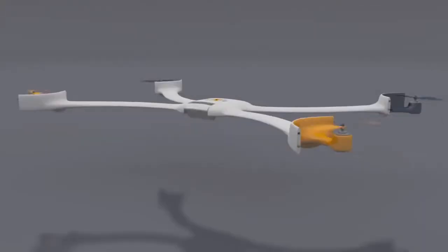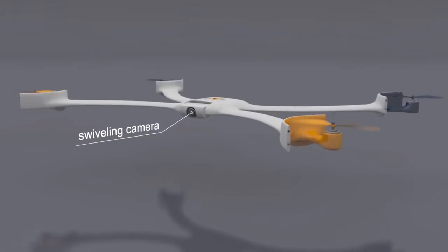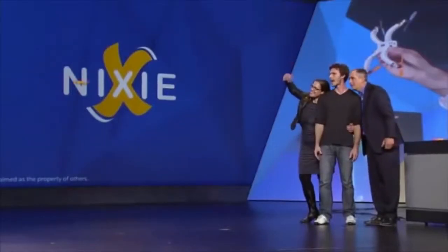#10: Flyable wearable camera — with a gesture, it takes off, captures the moment, and comes right back.